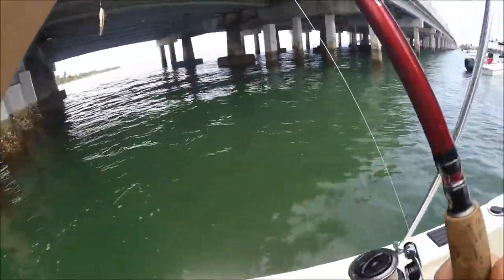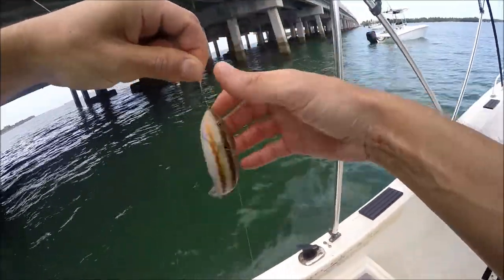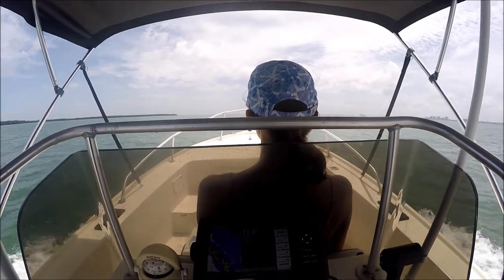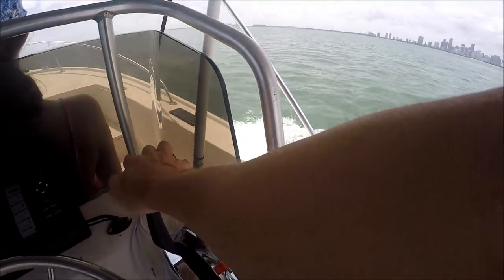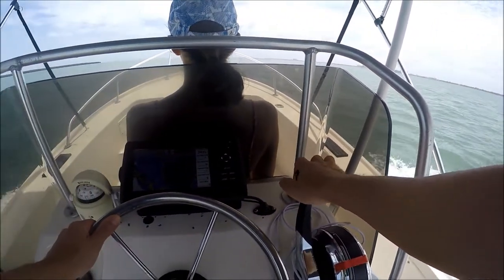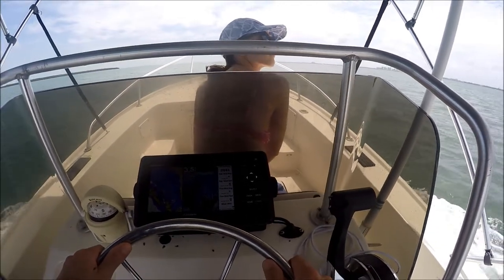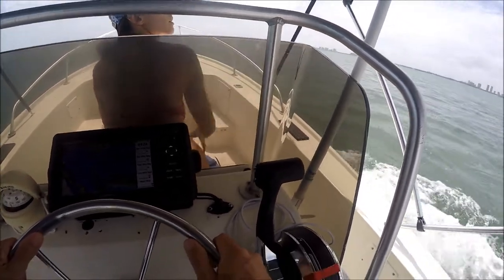A wrasse! Look at this. You remember these guys? We caught some of these in Croatia. Do you think it's in Miami? Yeah.